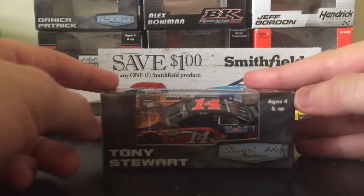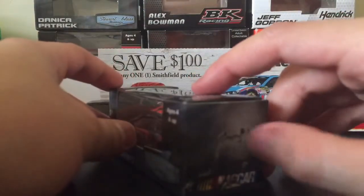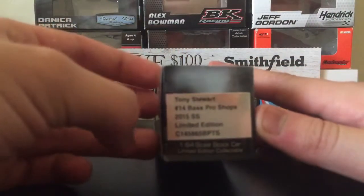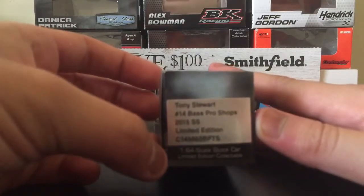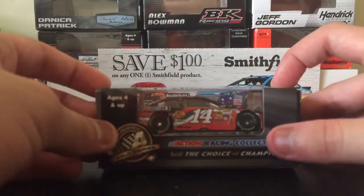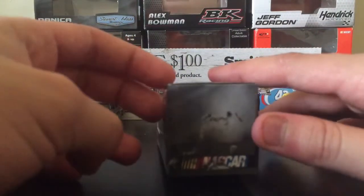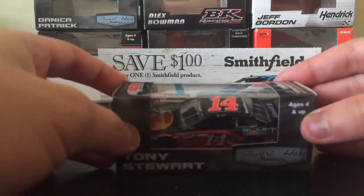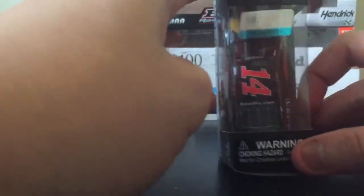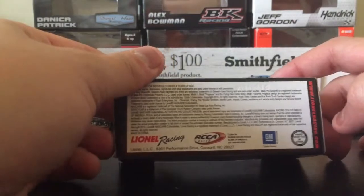Let's go over the box. Here it says Tony Stewart, Stewart-Haas Racing, ages 4 and up. Sorry if this part gets messed up — I tried to take off the price tag. It says Tony Stewart's number 14 Bass Pro Shops 2015 SS limited edition, 1:64 scale diecast stock car, elite edition collectibles. Action Racing Collectibles, Race Champions. There's no barcode but there's a NASCAR logo. Action Racing Collectibles NASCAR hologram, warning: choking hazard small parts, not for children under 3 years. Lionel Racing, RCC Elite, GM, handcrafted in China, www.lionelracing.com.